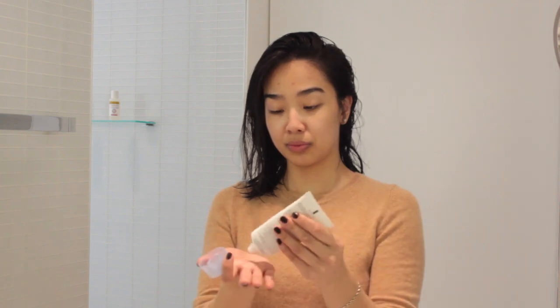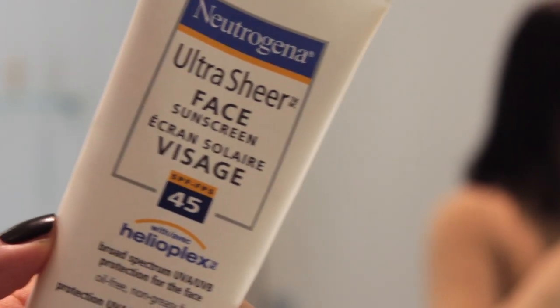Then I apply sunscreen. I always apply SPF on my face even if it's not really sunny out, even if it's cloudy. I just think SPF is the best thing that you can do for your skin. The one I'm using here is from Neutrogena — this is the Ultra Sheer Face Sunscreen.